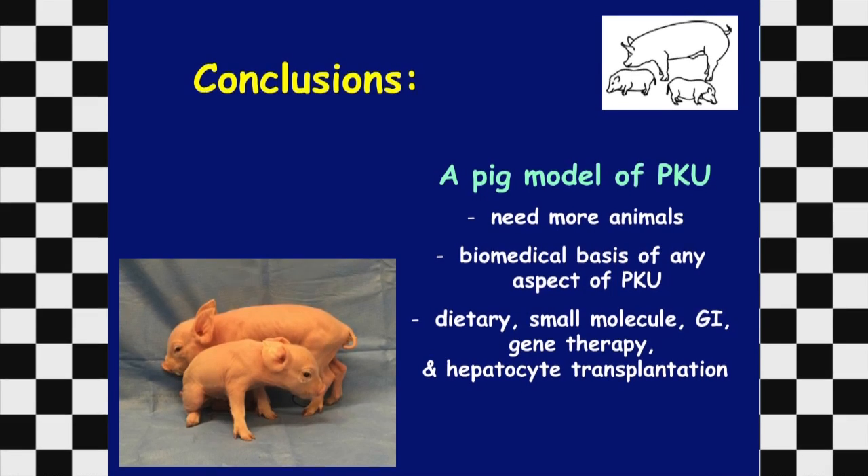In conclusion, we've developed a pig model of PKU. We need more animals, as this is one animal with a larger deletion, so we need to repeat this to generate a model with the expected deletion. We do have a heterozygote for breeding. The pig model will allow study of the biomedical basis of any clinical aspect of PKU — in infants, children as they grow, and older animals — and can be used to test any therapeutic approach, including hepatocyte transplantation, gene therapy, dietary, small molecule, GI approaches, and modified bacteria to metabolize phenylalanine.